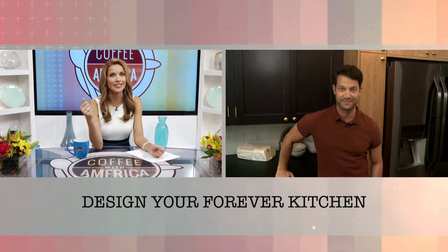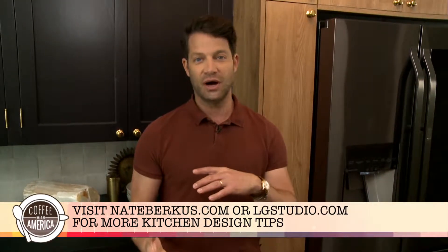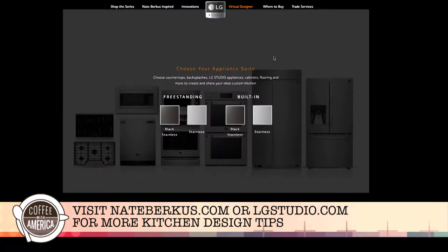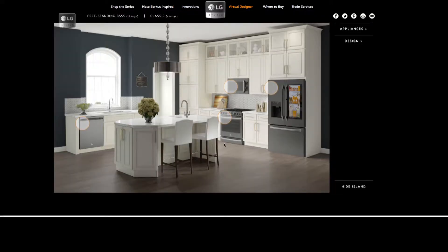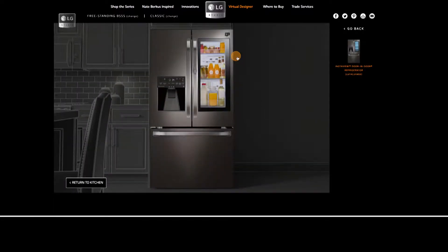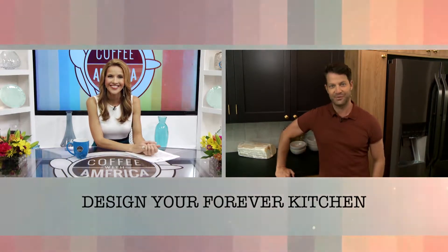I know I'm in desperate need of a kitchen renovation. Where can our viewers go for more kitchen design tips? Definitely head to my website, nateberkus.com. Also, there's a new tool on lgstudio.com called the virtual designer. It allows you to pick all of the finishes for your planned kitchen renovation without spending any money, and then you have a plan and an image of what your kitchen could look like before you even start. Renowned designer Nate Berkus, so great having you here on Coffee with America.